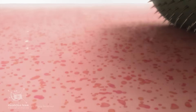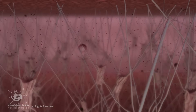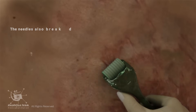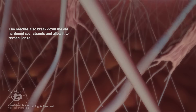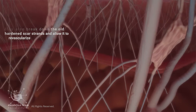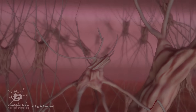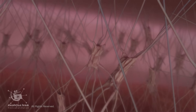These micro-injuries lead to minimal superficial bleeding and create a wound healing cascade by releasing various growth factors. The needles also break down old, hardened scar strands and allow them to revascularize. Micro-needling stimulates the fibroblasts — the skin cells responsible for collagen and elastin production.